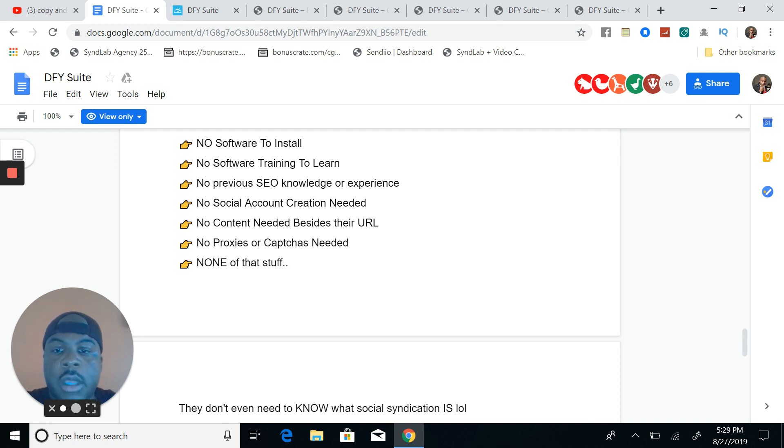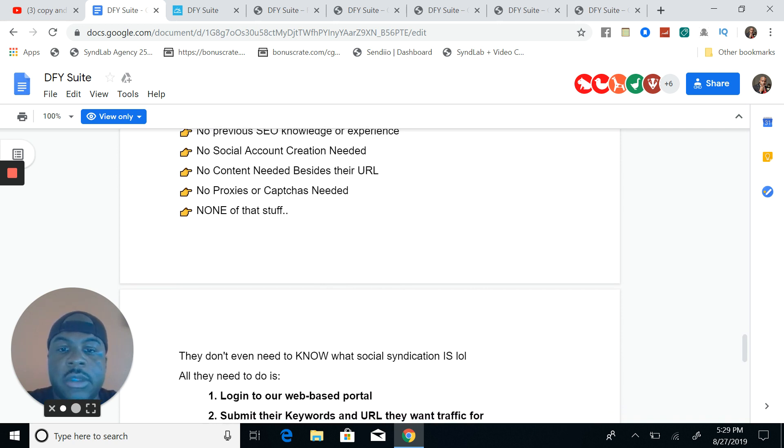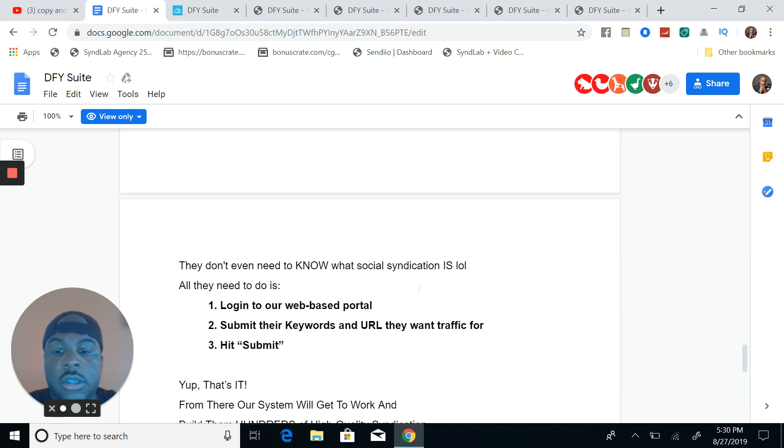He has a built-in indexer as well, which is an OTO. There are no social account creations needed, no content needed besides your URL, no proxies or captchas needed — none of that stuff. Back in the day we had Bookmarking Demon, which required captchas and proxies to make it work, and it ranked videos very well. But now that's all obsolete — this right here I believe is going to do the job for us.